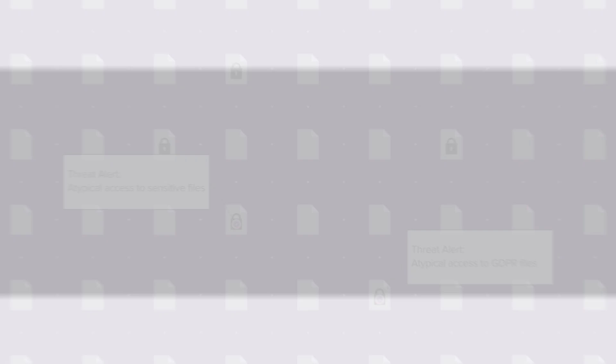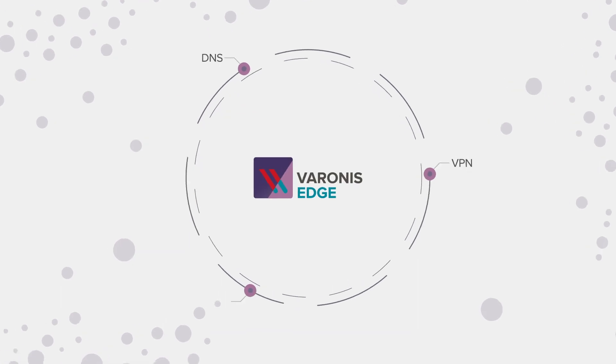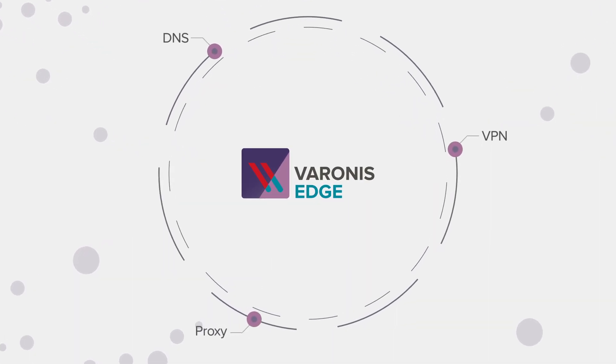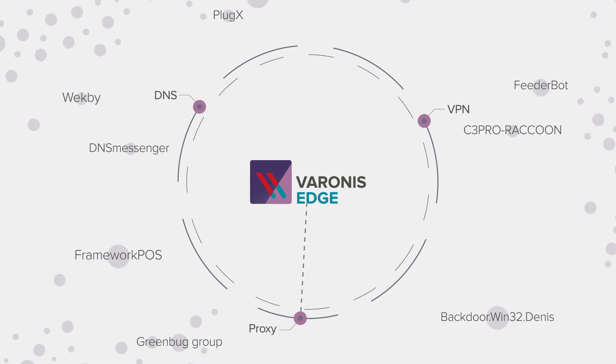And when your core is safe, you can start to look outward. Introducing Varonis Edge. Varonis Edge analyzes metadata from perimeter devices like DNS, VPN,